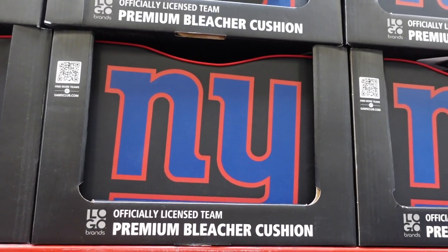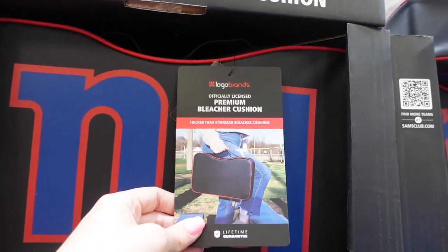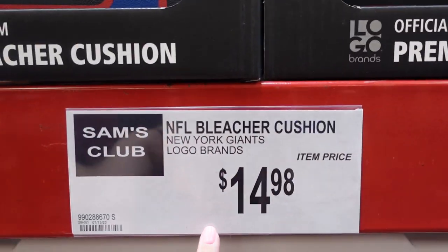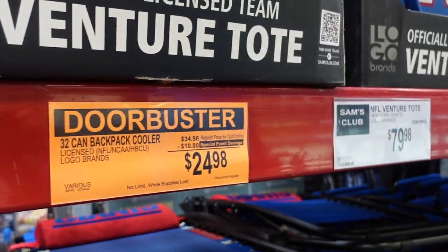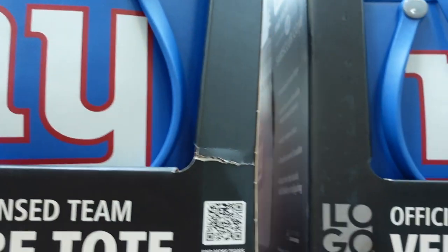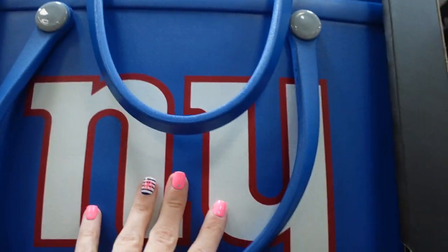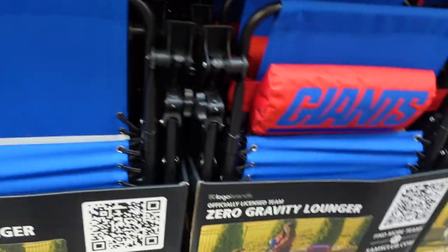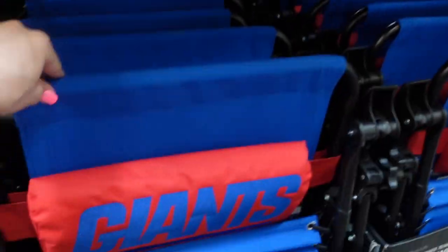Football is back — we live in New York so we have the Giants here. They have stadium cushions for $14.98 and a venture tote for $79.98. They also have loungers on sale — $30 off at $49.98 — and chairs for $39.98.